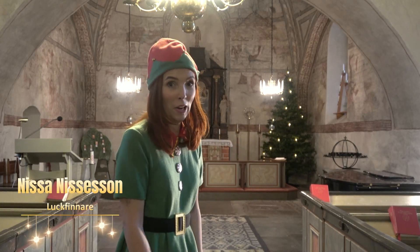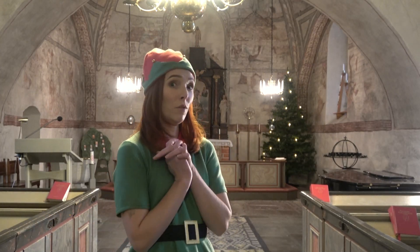Lördag! Och vet ni vad som händer nästa lördag, så precis som en vecka? Då är det julafton!